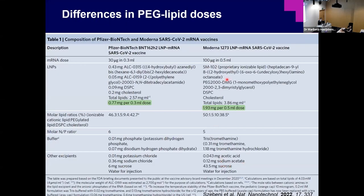Why does Moderna produce a higher response than Pfizer? We don't know for certain, but Moderna has about three times the dose, and the PEG-lipid content is about 2.5 times higher than Pfizer. So the dose difference could explain the different response, but this needs further studies.